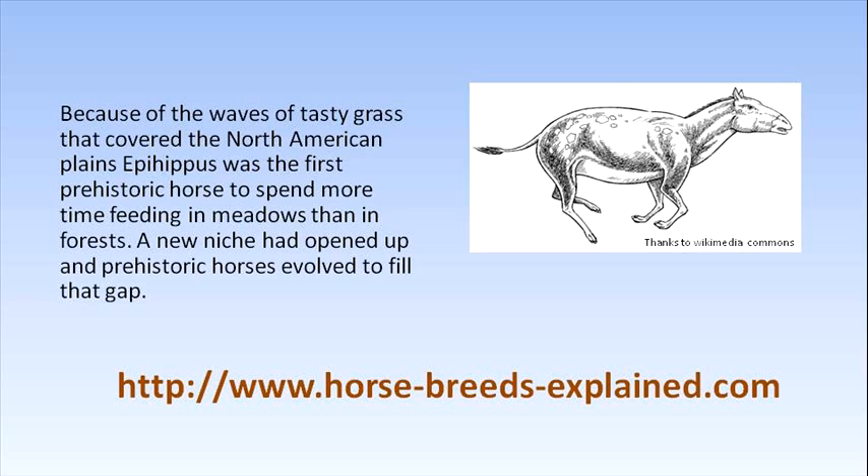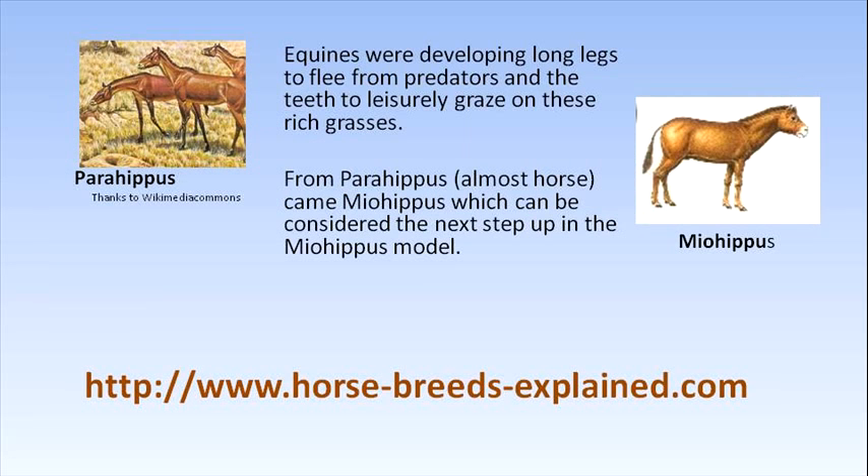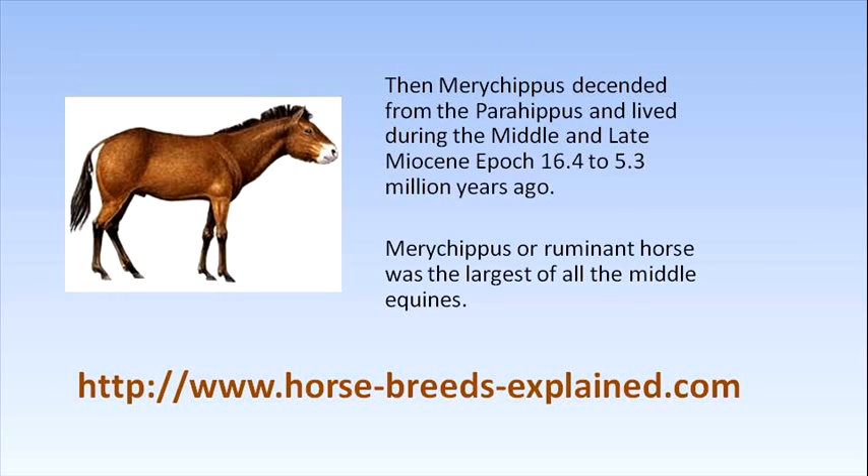From Parahippus came Myohippus, which can be considered the next step up in the lineage. Then Merychippus descended from Parahippus and lived during the Middle and Late Miocene epoch, 16.4 to 5.3 million years ago. Merychippus, a grazing horse, was the largest of all the middle equines.